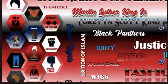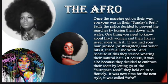Next, we're going to talk about — if you guessed it — the Afro. Once the marches got underway, everyone was in their Sunday best. Sadly, the police decided to prevent the marches by hosing them down with water. One thing you need to know about Black women and their hair is never mess with it. If you had your hair pressed or straightened and water hits it, that's all she wrote. And because of this, they started wearing their natural hair. Of course, it was also because they decided to embrace their roots by letting go of the European look they held onto so fiercely. It was now time for the next style — the Afro.